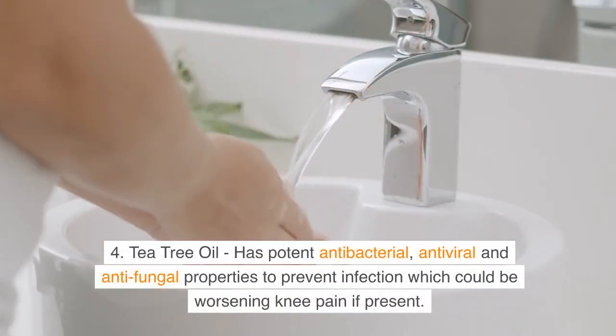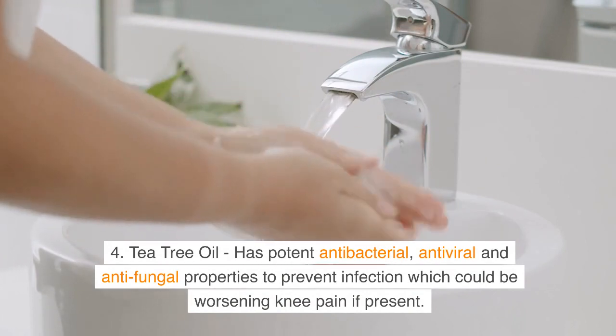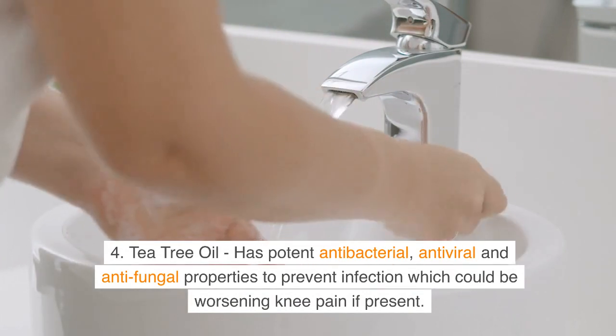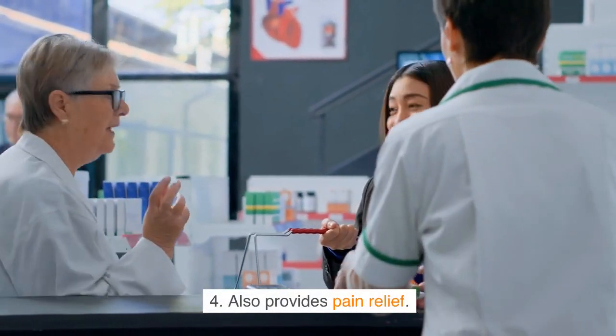Fourth, tea tree oil has potent antibacterial, antiviral and antifungal properties to prevent infection which could be worsening knee pain if present. It also provides pain relief.